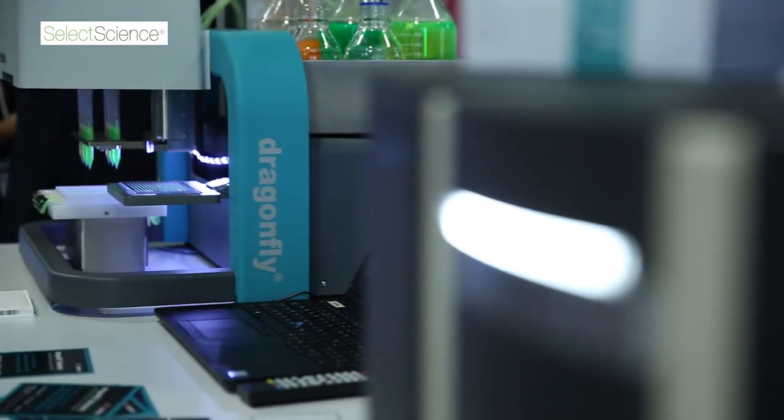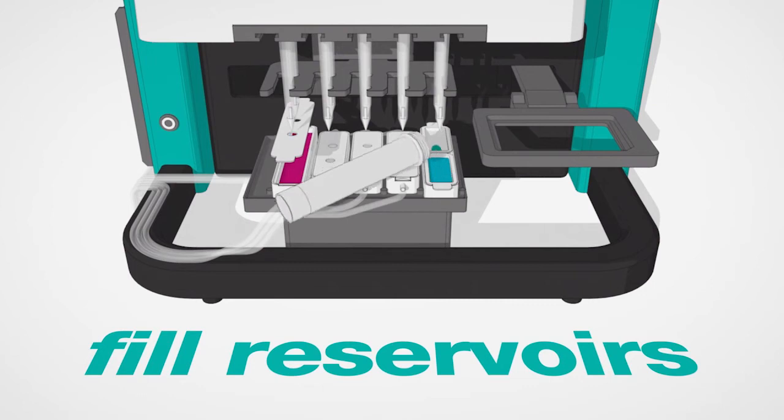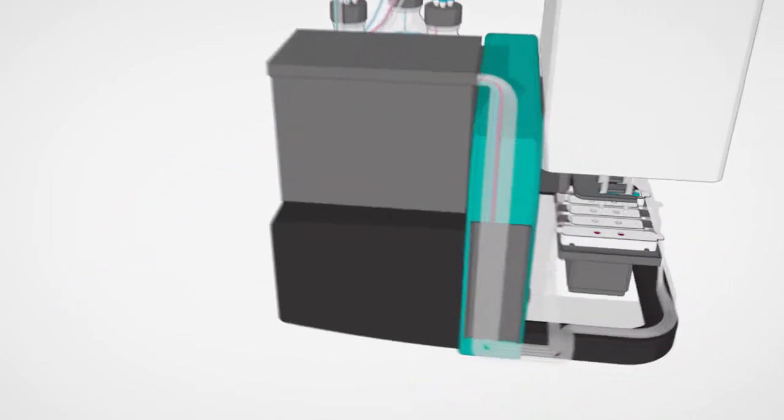The concept with Dragonfly Discovery is that it's really going to enable the entire drug discovery workflow from a liquid handling point of view — right from the beginning in assay development through to assay validation, HTS and then on to hit-to-lead. We can do that by dispensing into the high density plate formats right from the beginning, so assay development can be carried out directly into 1536 well plates and then using the same technology through validation, screening and on to hit-to-lead.